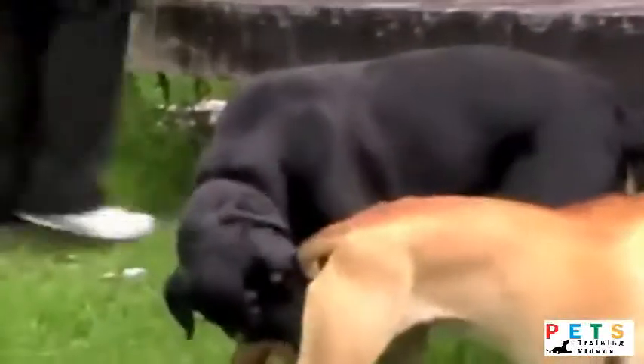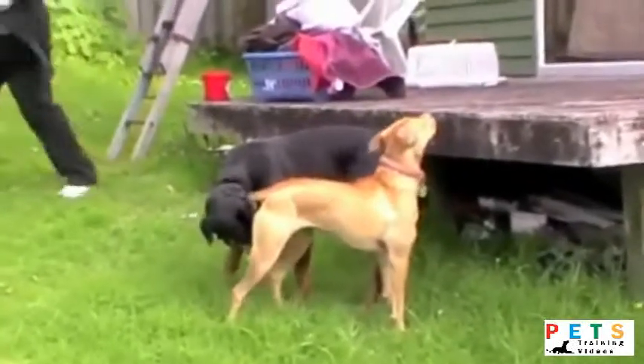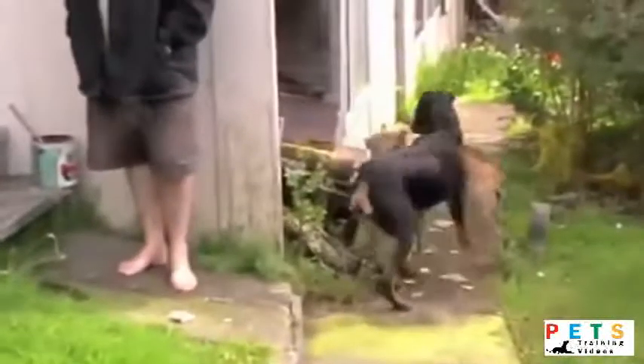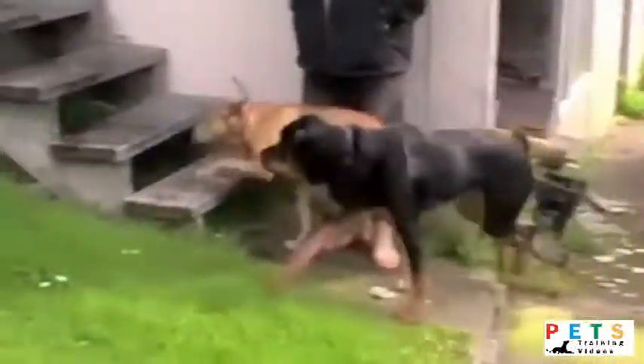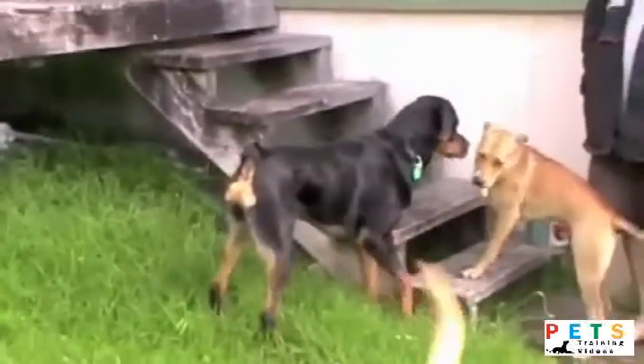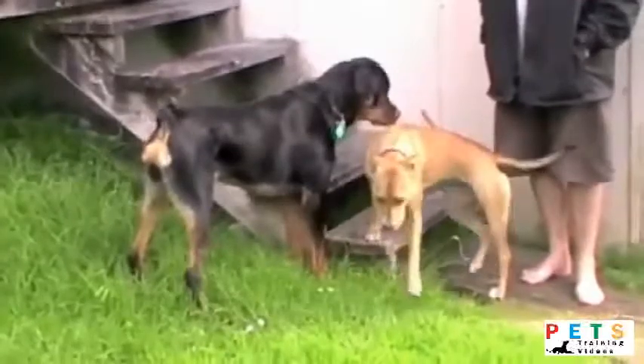Bex isn't nervous — as you can see she's quite happy sniffing and getting to know my dogs. It all starts off very well. We stay out of it, stay very calm and relaxed. She's simply getting to know them. There's my dog going underneath Bex's head — she puts her head underneath, she's submissive.